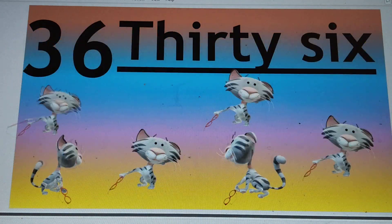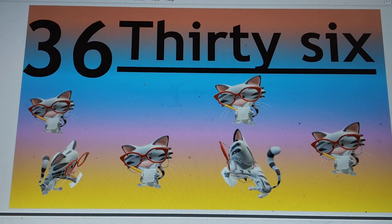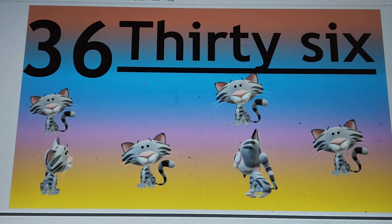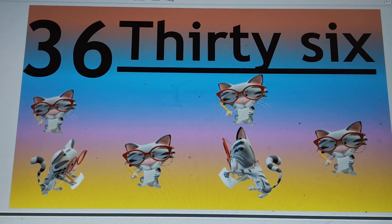Next number is 36. 3-6-36. T-H-I-R-T-Y, 30. S-I-X, 6. 36. Say hi to 36.